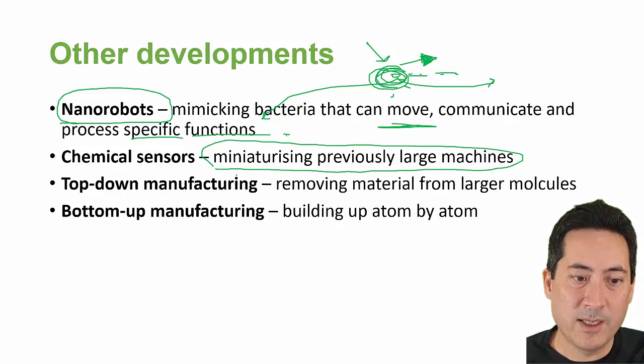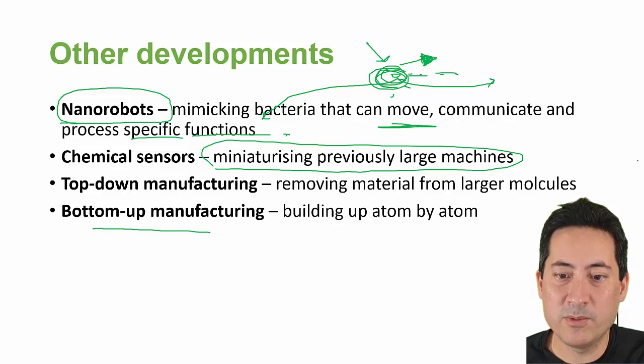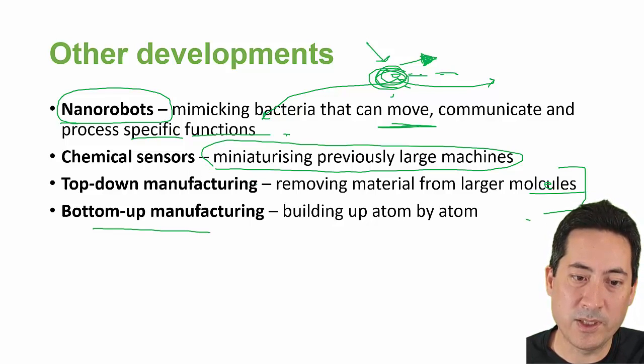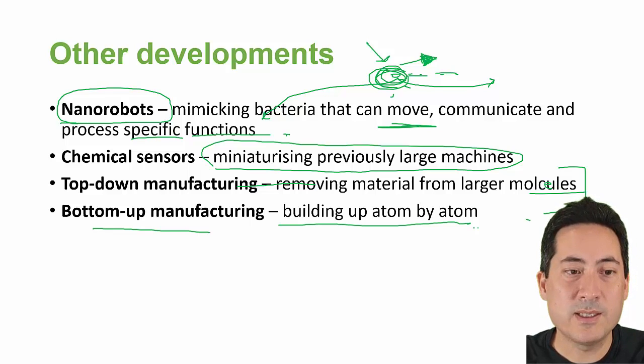Top-down manufacturing and bottom-up manufacturing are just two ways we're going about trying to make these machines. Top-down is just removing parts — molecules — and bottom-up is more like 3D printing, just building up bit by bit.